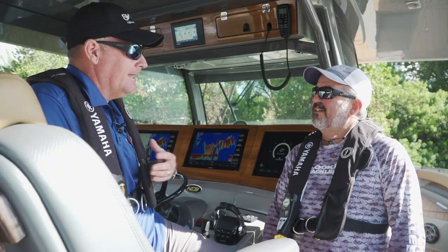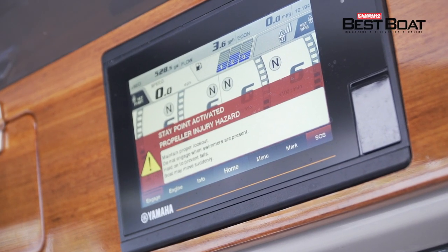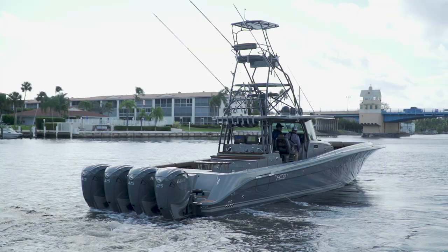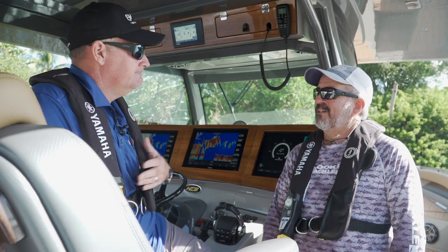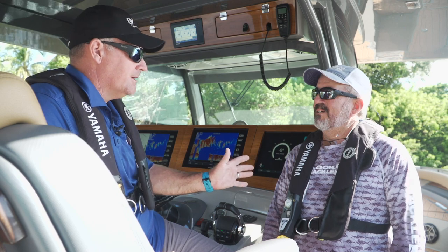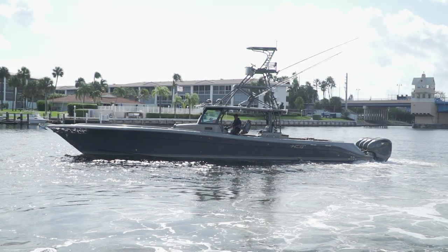The stay point — I like it personally when we're on a bottom spot and conditions are perfect and you don't have to throw an anchor. Especially if you're bouncing bottom spots, you can stop, fish for a little bit, and if they're not there, move on to the next spot. When we're tournament fishing and kite fishing, the drift point is one of my favorites. You can set that and carry that drift, keeping you in a certain spot or depth — it's highly effective.